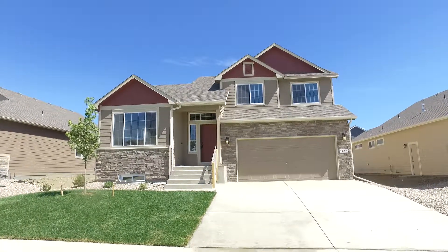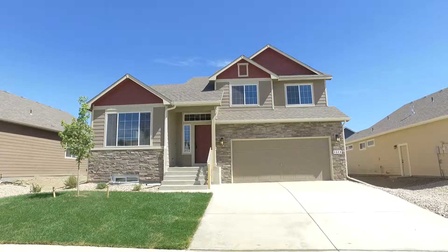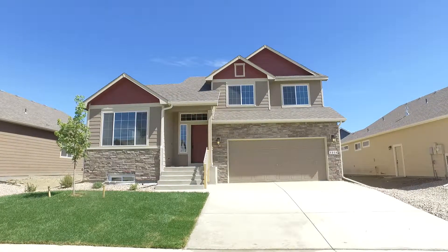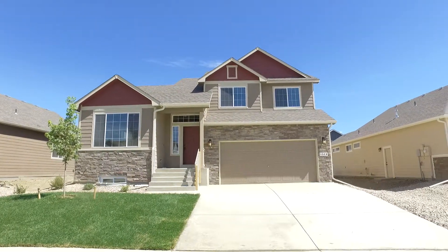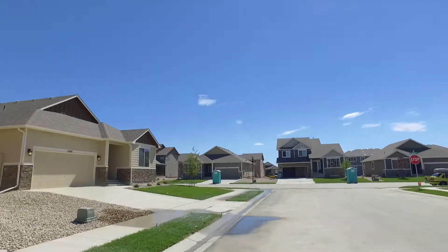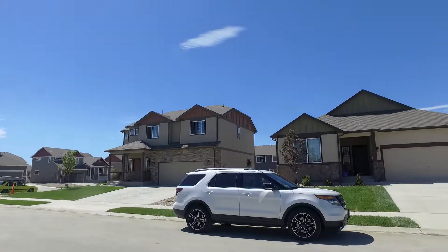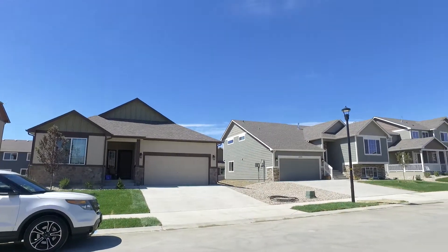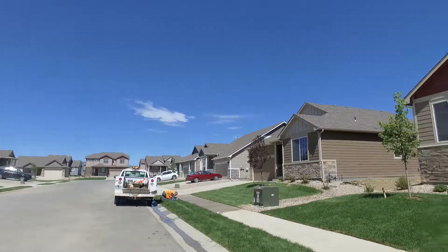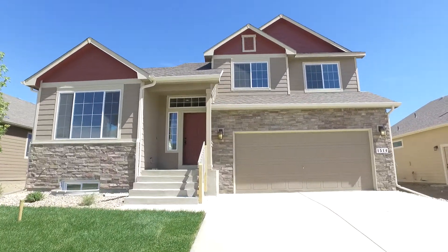This is Davine Nelson and I'm here at Heron Point subdivision. We're going to be looking at a few homes today that are new construction. This one is the California model. I'll do a little turnaround here for you. Let's go inside and take a quick look at this house here.